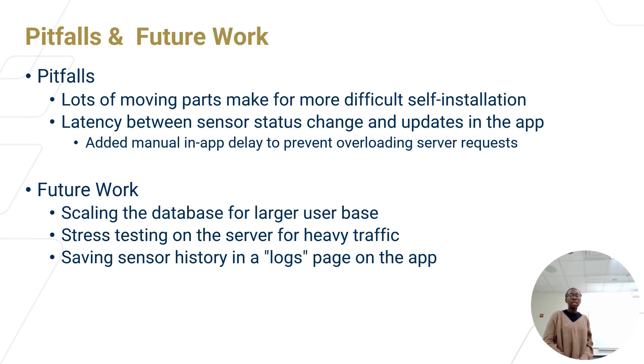Assessing some pitfalls and improvements for our current system: our system has a lot of moving parts, which may make self-installation more difficult, although that is our intended use. There is also latency — the time between when a status changes, such as a door opening, and when that change is updated in the app. This was because we had to add a manual in-app delay to prevent overloading the servers with requests, and we would want to reduce that latency.